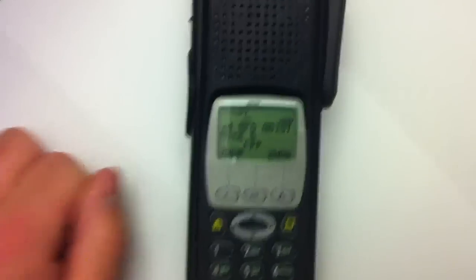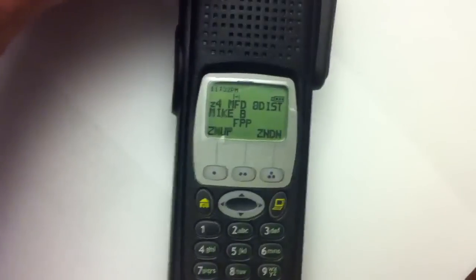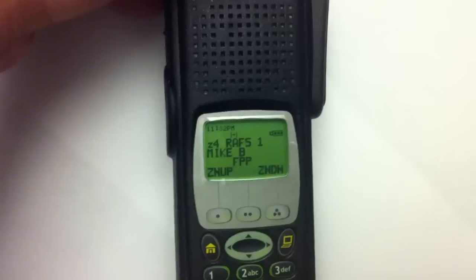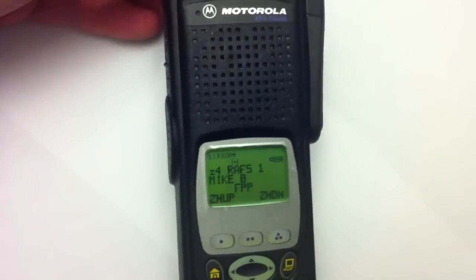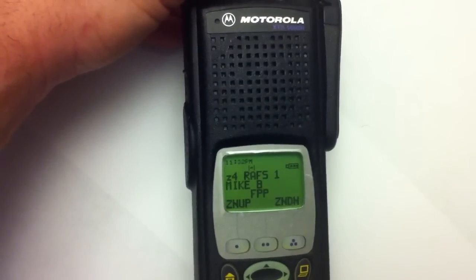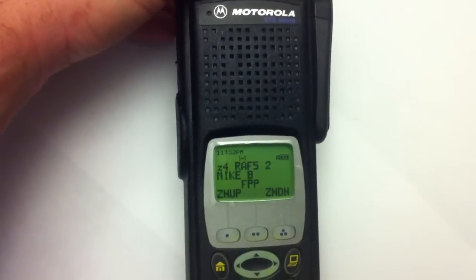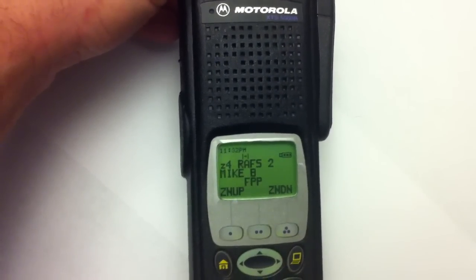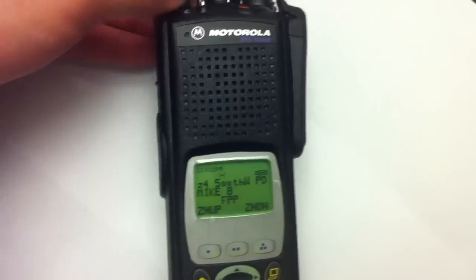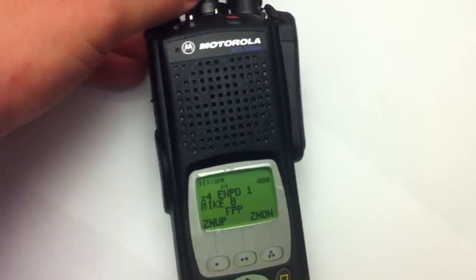The channel announcement is really awesome, actually. Each channel I go through — let me turn this up so you can hear my scraggly voice on the radio. 'Rats Channel 1.' And it beeps to let you know that you've changed channels. 'Rats Channel 2.' 'South Windsor Police Department.' 'East South Windsor Police Channel 1.' And so on.